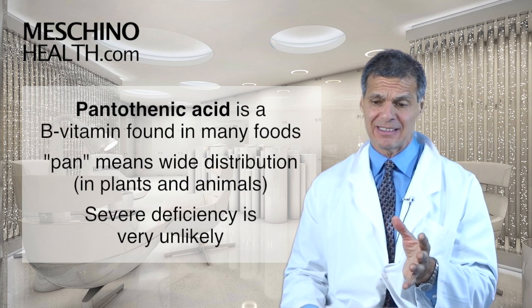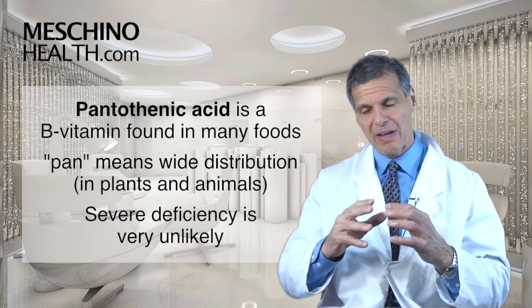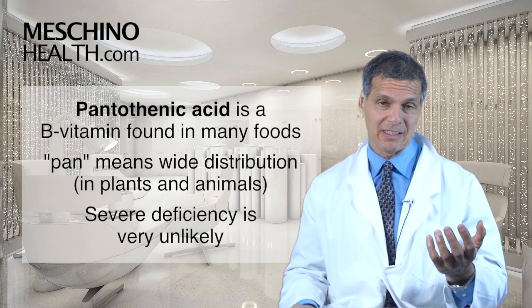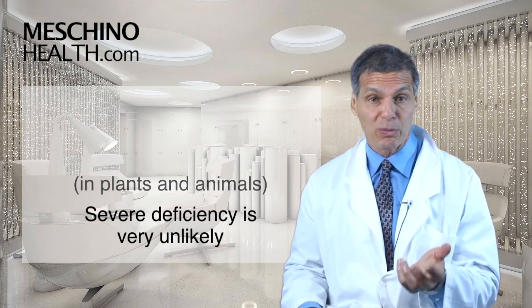Pantothenic acid is a B vitamin found in many different types of foods. So a severe deficiency is very unlikely if you even have a reasonable diet.